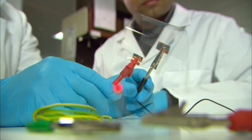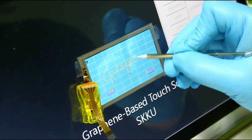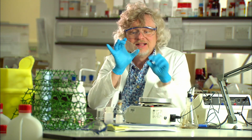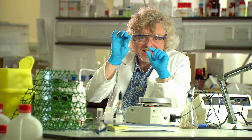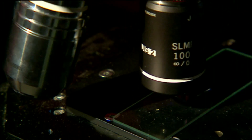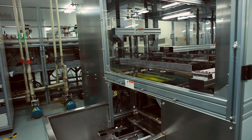Graphene's thinness also means it's 97% transparent, tackling a problem we face with touchscreen technology. Today's mobile phones contain an element called Indium in the touchscreens to make them work — it's rare and becoming more expensive, and the coating it makes is brittle and inflexible. On the other hand, super-bendy, conductive and transparent graphene is made from carbon, the sixth most abundant element in the universe. However, high-quality graphene is currently hard to manufacture on a large scale.